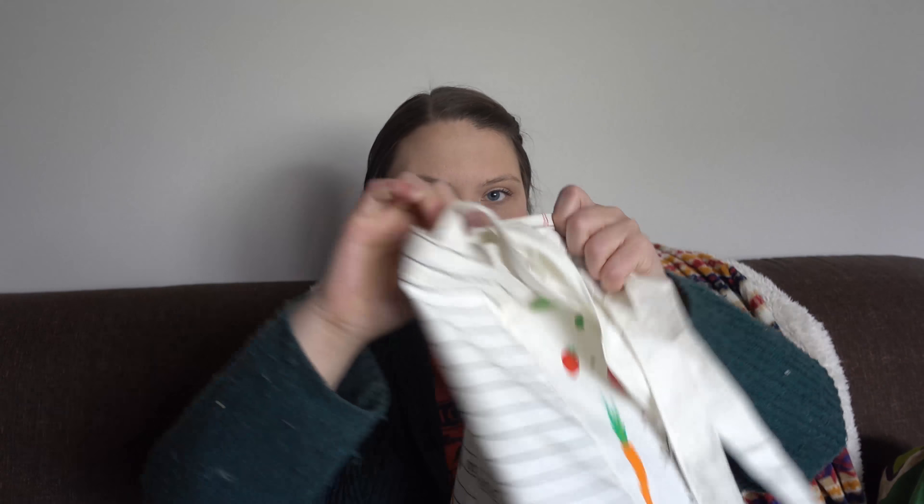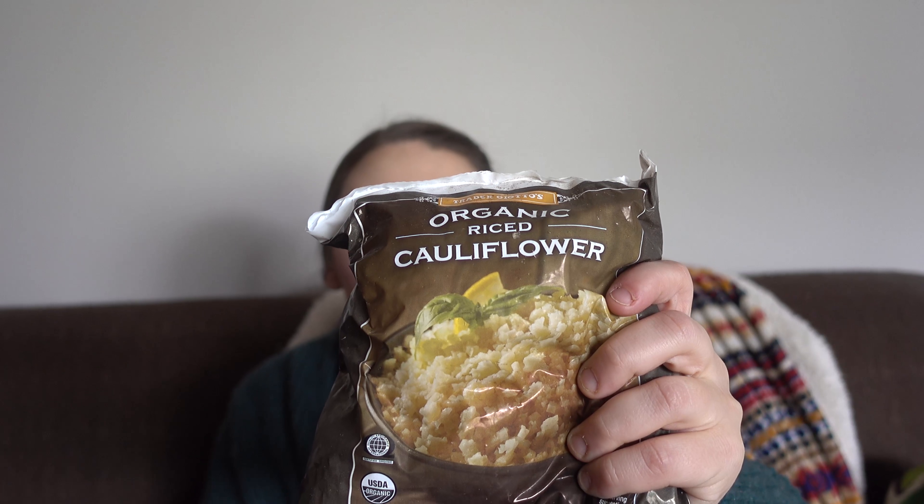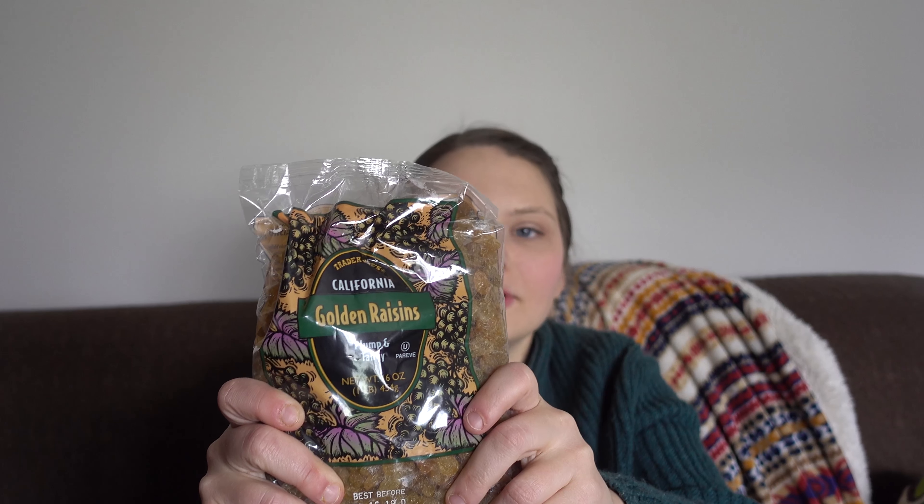Now for the second bag. I got two bags of the organic riced cauliflower, just to have on hand for a side dish for dinner or a quick and easy lunch. And then I also got sliced almonds, and then some golden raisins for a recipe that I'm going to be testing.